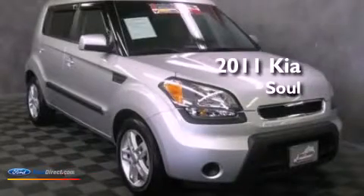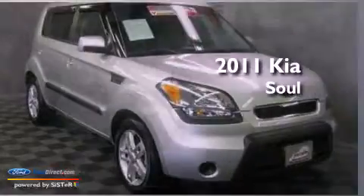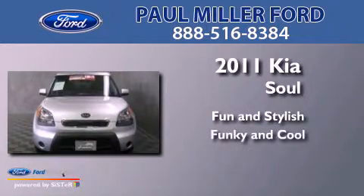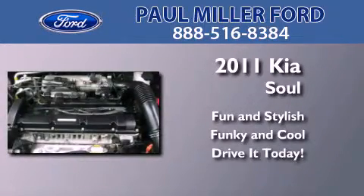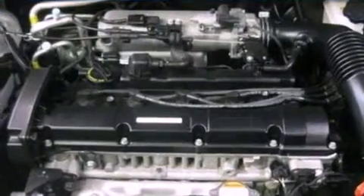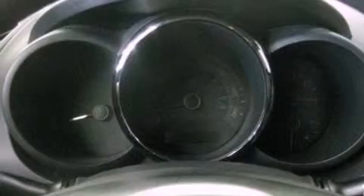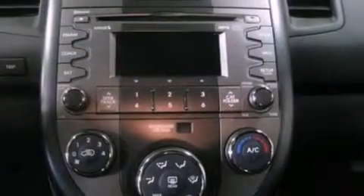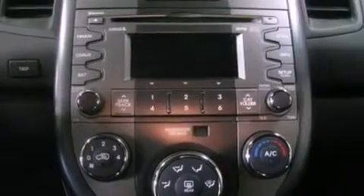This is a 2011 Kia Soul. Its top features include traction control and stability control systems, 100% commercial-free Sirius satellite radio, aluminum wheels, and a tire pressure monitoring system.